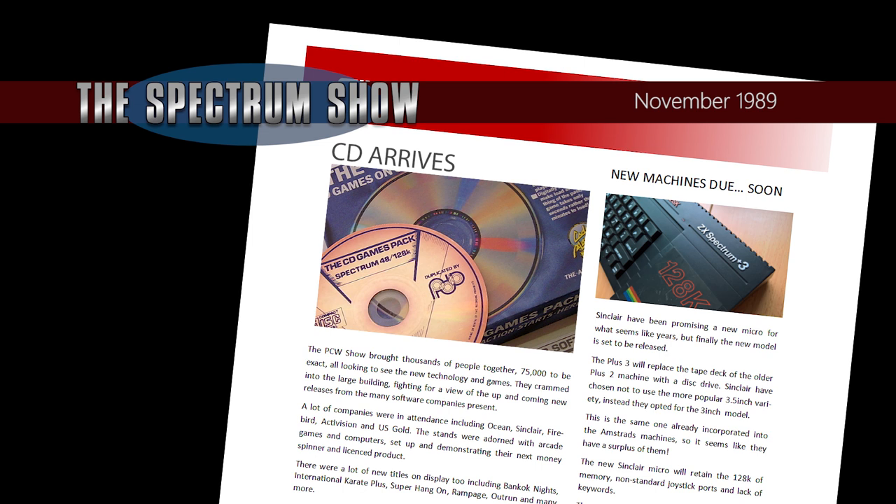Could this be the start of a whole batch of similar compilations? The whole package will cost $19.95 — the future has arrived on the Spectrum.